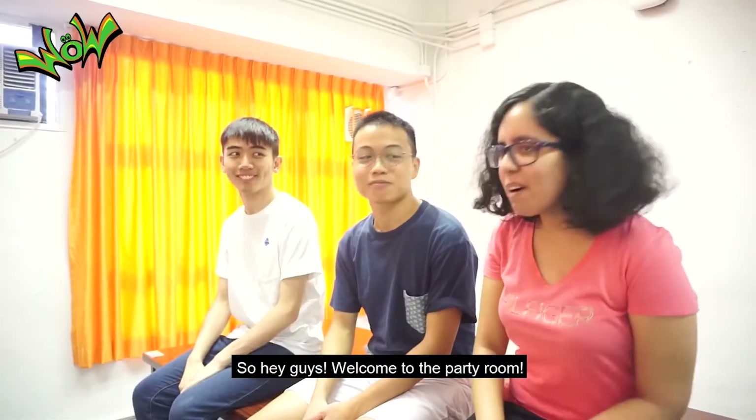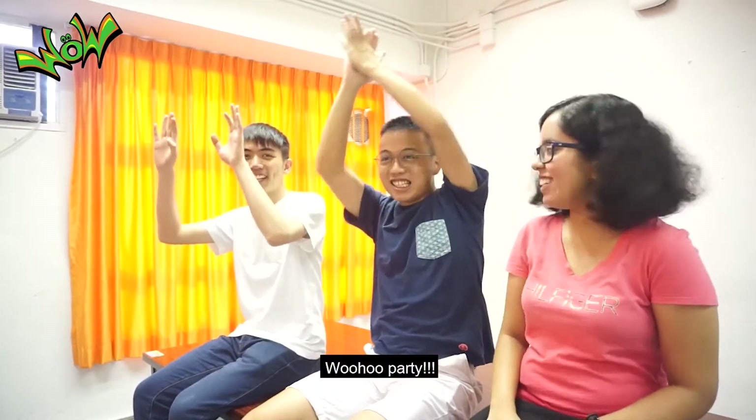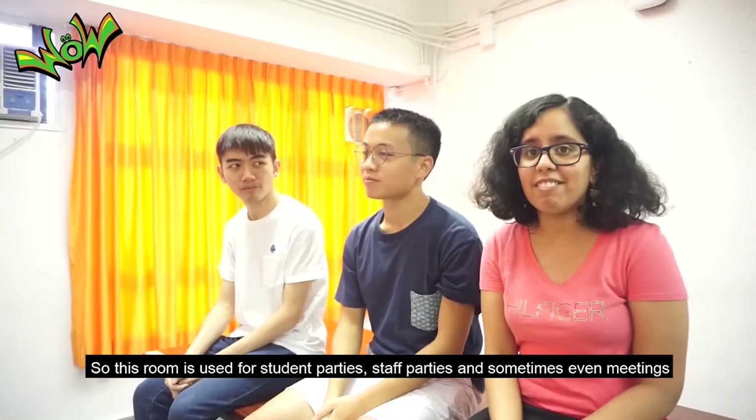Second stop: party room. It has yellow curtains, tables, red sofas and padded chairs. Hey guys, welcome to the party room! This room is used for student parties, stop parties, and sometimes even meetings.